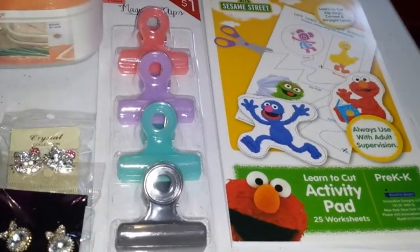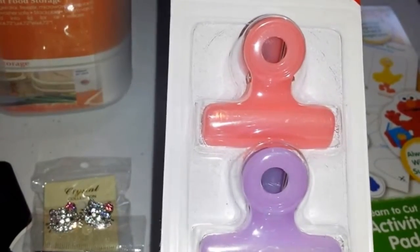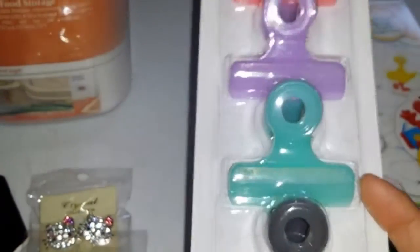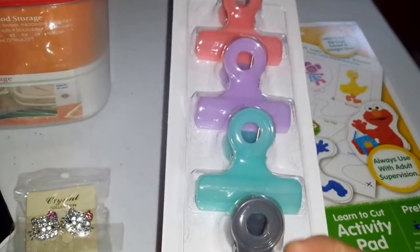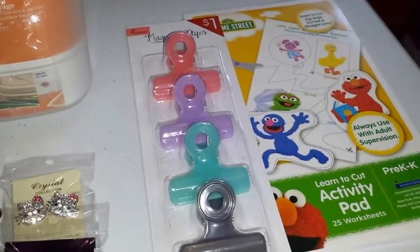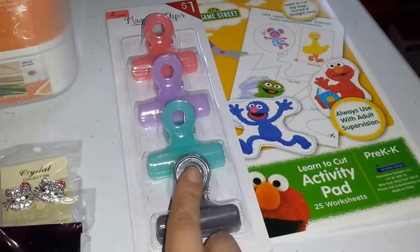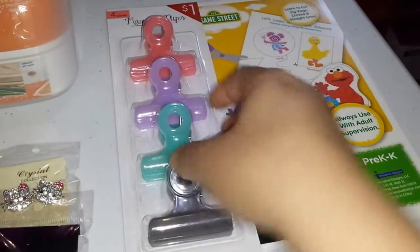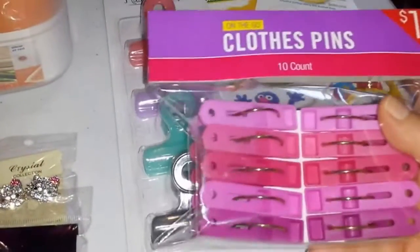I also picked up these magnetic clips — a dollar for four of them. There's a light coral pink, a lavender, a mint, and a gray. I already have some black ones I bought a few months ago. I went to Target about two weeks ago and didn't see these, so I think they restocked. These were the only two left and my mom and I grabbed them. They're really good — magnetic so you can stick them to your fridge and use them to seal chip bags.